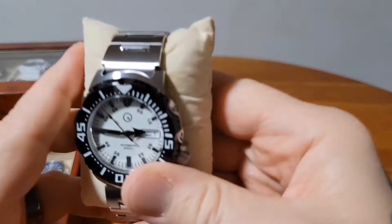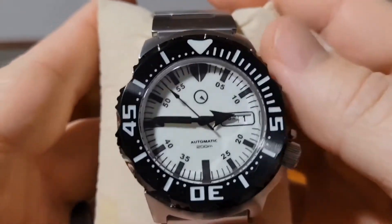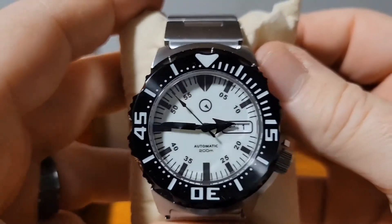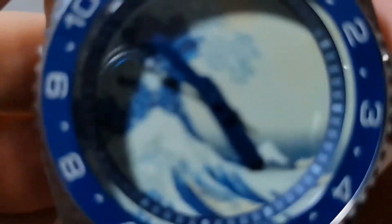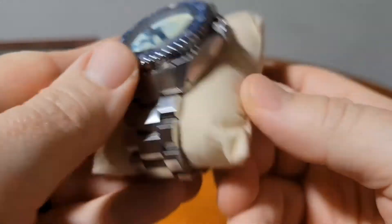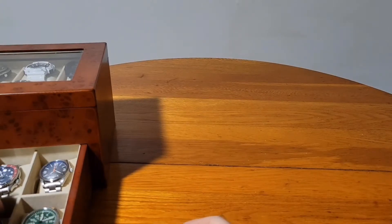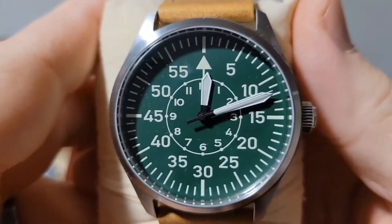Then the ISL-58 with the NH36 — this is the new one with the DLC bezel, fully lumed dial. I love this one, it's awesome, with the improved DLC bezel. Then probably one of my favorites is the ISL-62 with the NH36 and the kanji wave dial. I love this fully lumed dial, and if you've been following me on Instagram, Waking Baking Arts just made a beautiful matching bracelet for this.